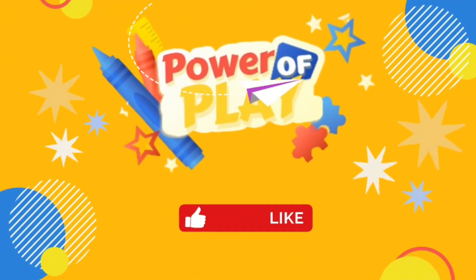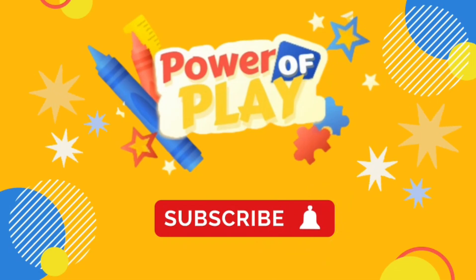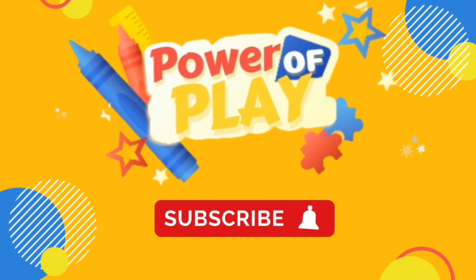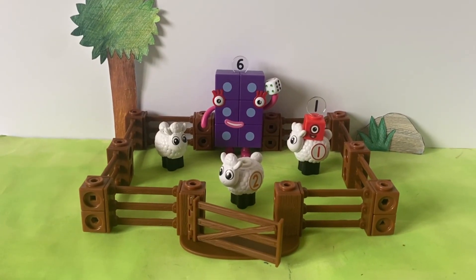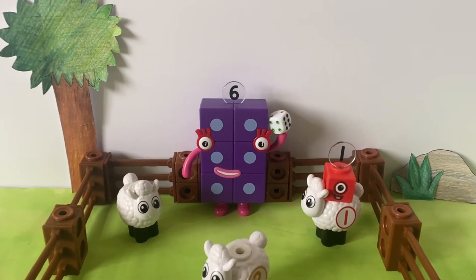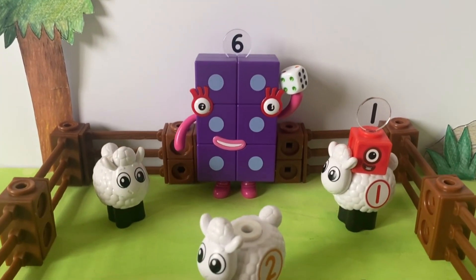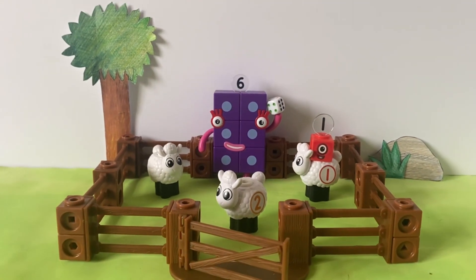Hello! If you've enjoyed this video please like, subscribe and hit the bell icon for notifications on new videos. Let's go! Hello NumberBlock fans! Today we're going to use the NumberBlock MathLink Cubes and the NumberBlock MathLink Cube Farm Set to recreate and tell the story of the Counting Sheep NumberBlock episode!